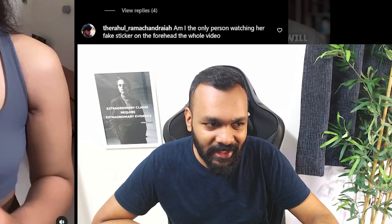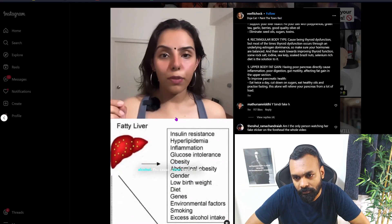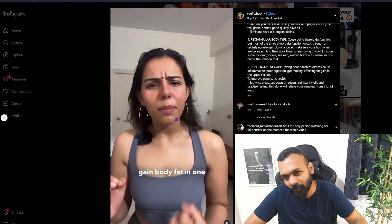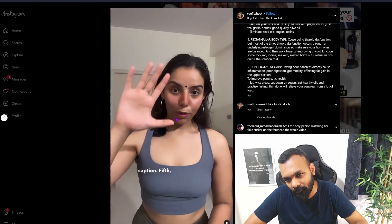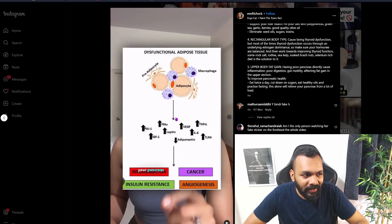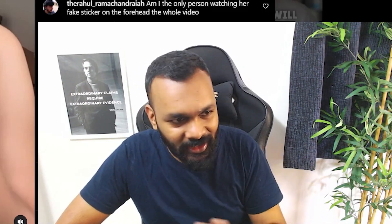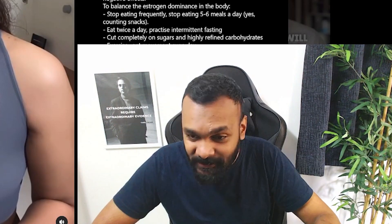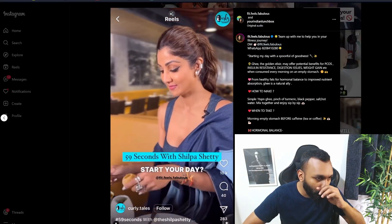Third: pot belly — super common in men or people consuming more alcohol, cause being liver dysfunction. Fourth: rectangular shaped body type where you don't gain fat in one particular area — reason could be thyroid dysfunction. Fifth: you gain fat more on your upper body while arms and shoulders are thin — this can be a sign your pancreas are not working fine. Whatever is happening in your body, if you are not in a caloric deficit, nothing is going to happen. There is a complete absence of the single idea of caloric surplus or deficit, and I'm very suspicious of anyone who talks about fat loss without mentioning caloric deficit.